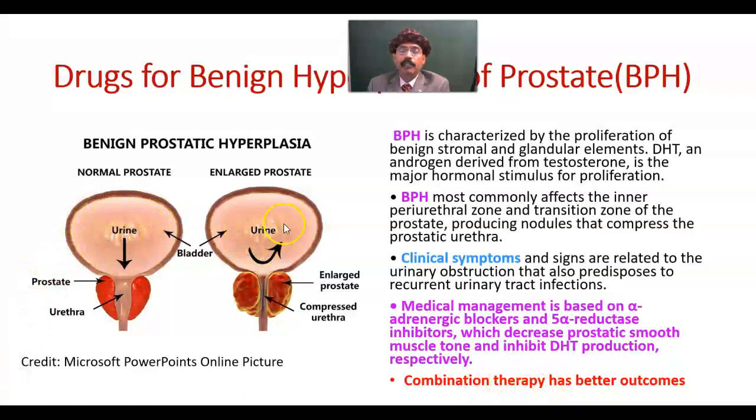This is the bladder containing urine — this is the normal urinary bladder and normal prostate, so urine flows normally. But in benign hyperplasia of the prostate, the urethra is compressed by the nodular growth of the prostate gland. That obstructs the passage of urine, may lead to retention of urine, causes polyuria and dribbling of urine, and may also cause repeated urinary tract infection.